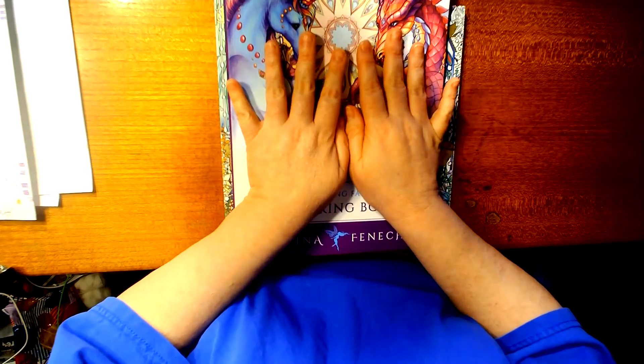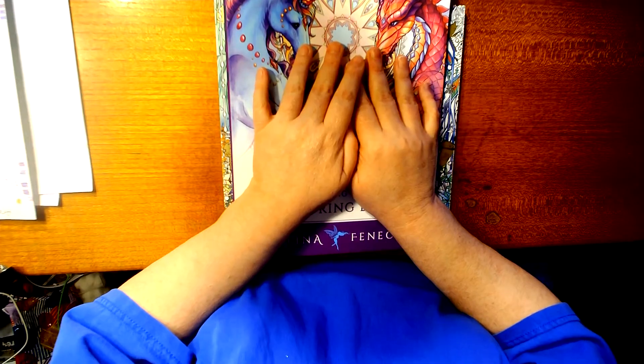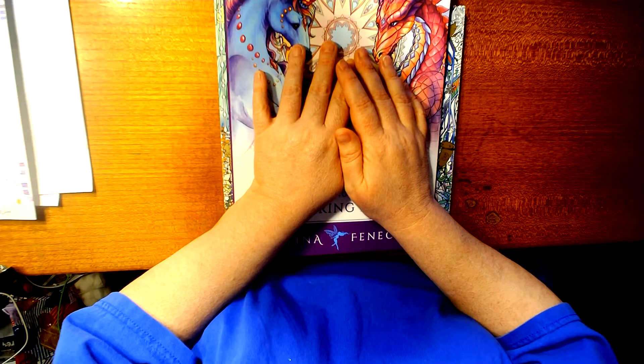Now a little hint: all three of these pages have a dragon in them.